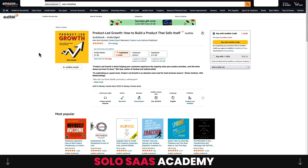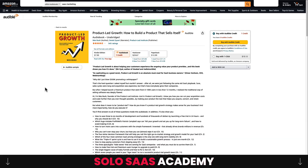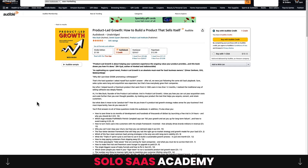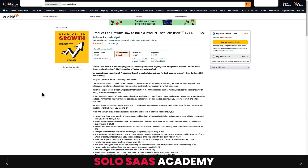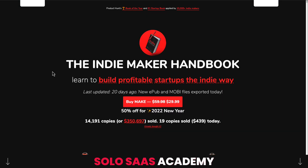Our first book is Product-Led Growth: How to Build a Product That Sells Itself by Wes Bush. It does a really good job of explaining how to build successful products and how to get value to your customer quickly so they become a lifelong user. It draws on stories from different SaaS companies to give you a great understanding of product development — a must-read for SaaS founders.